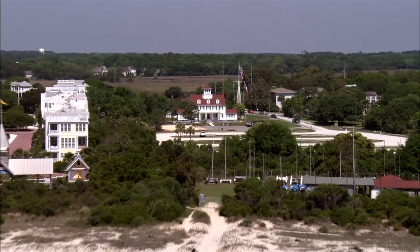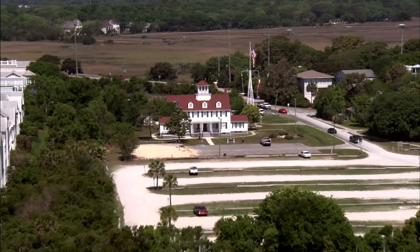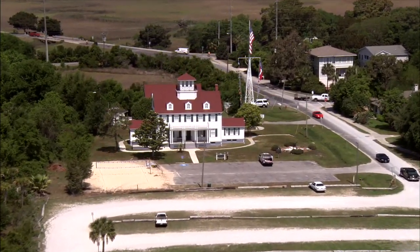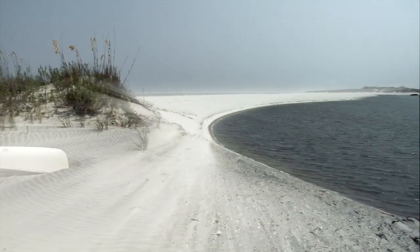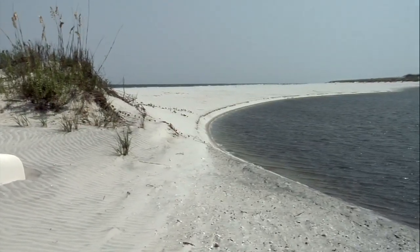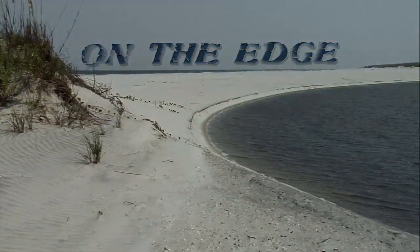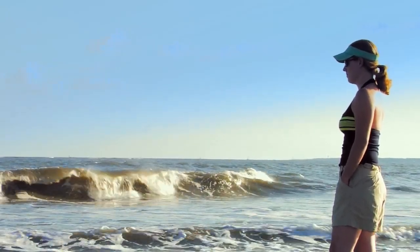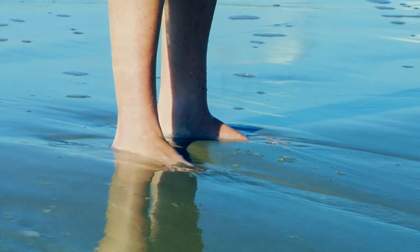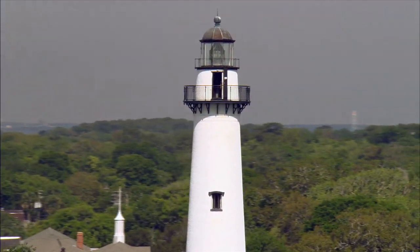Welcome to the Maritime Center, here at the historic Coast Guard Station on St. Simons Island. We're just a short distance from some of the most beautiful and magical places on Earth. So take off your shoes and come experience life on the edge. Stand a minute where the waves lap the shore and feel the rhythm of life move the sand beneath your feet. This place is alive and full of wonder.